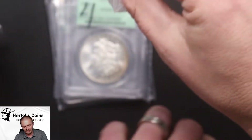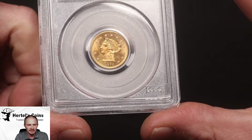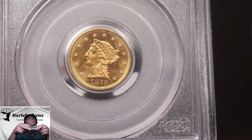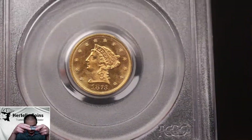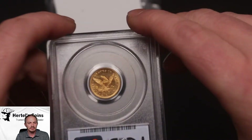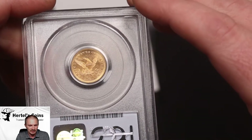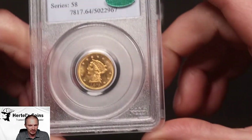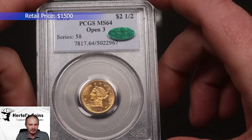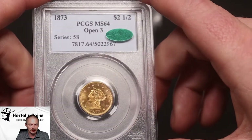Next, we have an 1873 $2.50 gold piece with the open 3 variety — very sharp, beautiful coin in an older style PCGS holder, not the green label but the style before the current one. Very sharp, lustrous coin, and this one did CAC. It was originally an MS-64 coin, so a nice upgrade for this $2.50 gold piece.